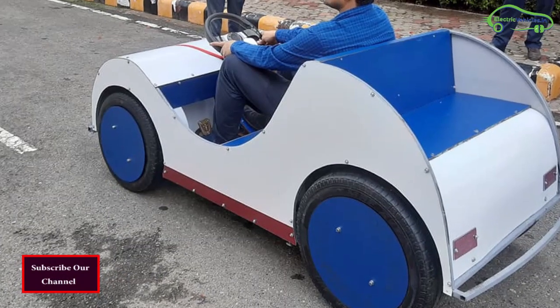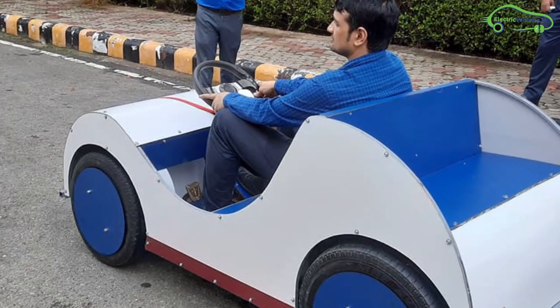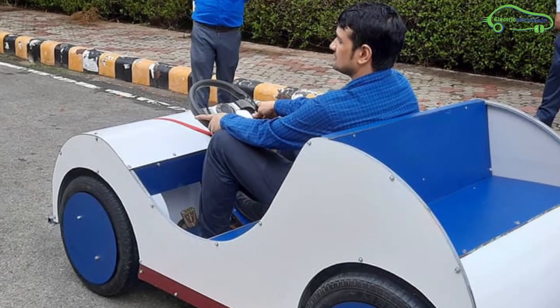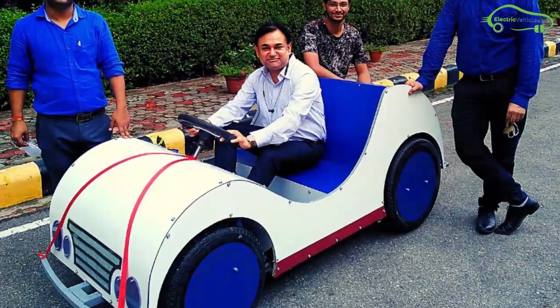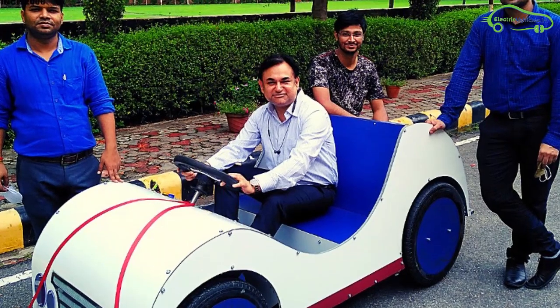Nowadays an electric car battery itself costs more than 1 lakh rupees, but this engineering professor built an entire electric car for just 80,000 rupees. This electric car is designed to suit the needs of a small family of four members.